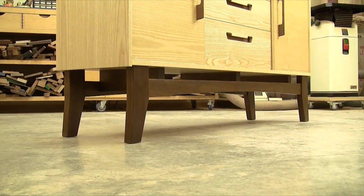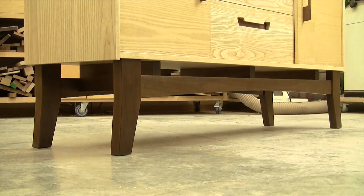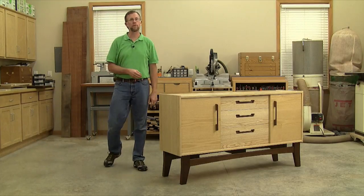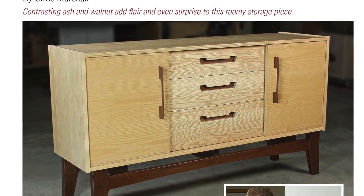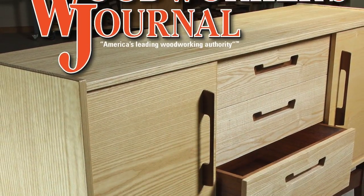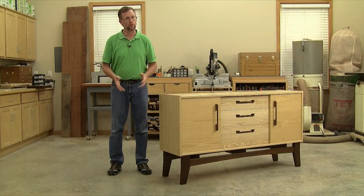The walnut leg base won't cause you headaches either — all of the joints down here are good old mortise and tenons again, bread and butter work at the table saw and with your plunge router. So if you're looking for a fun build that'll give you a practical piece of furniture for the dining room, you can get all the details about this sideboard in our October 2017 print issue of Woodworkers Journal — it's right on the cover. I hope you enjoy building it as much as I did, and thanks for watching.